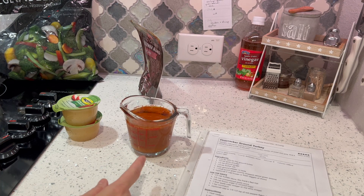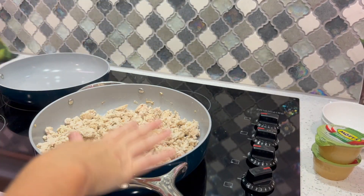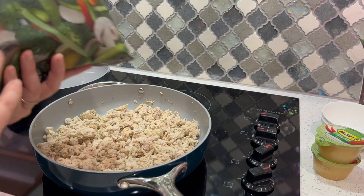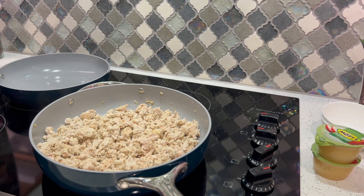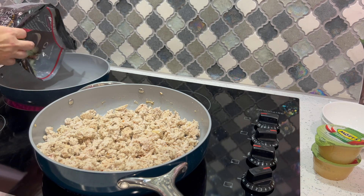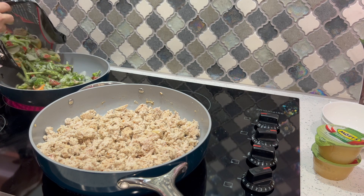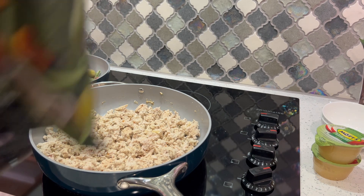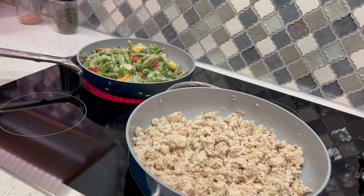The cornstarch would go in there and that's what would thicken it up — without it, it just is what it is. You can normally add your vegetables directly to the pan, but that's where a lot of moisture comes from when using frozen vegetables. Since I don't have cornstarch I'm going to heat my vegetables separately so it doesn't get too watery. This mix of vegetables is zero points.